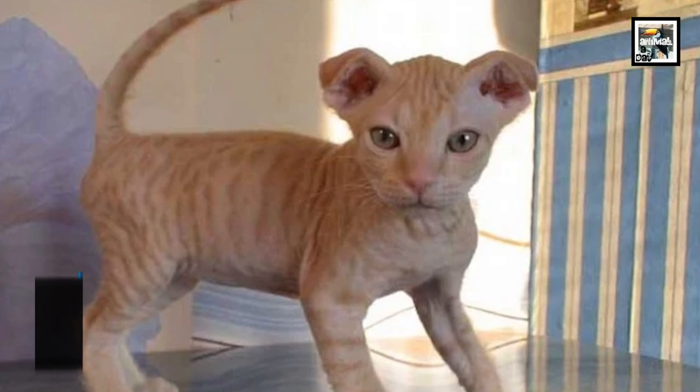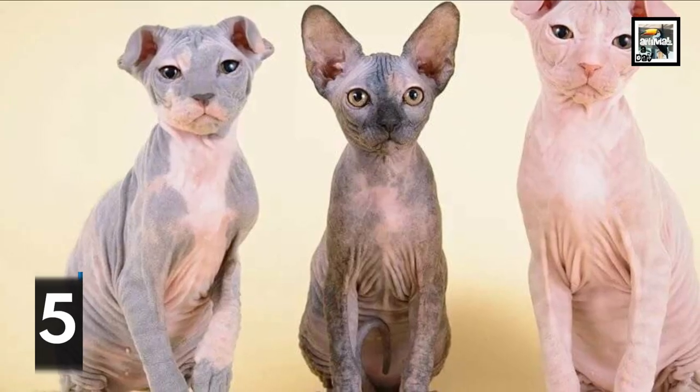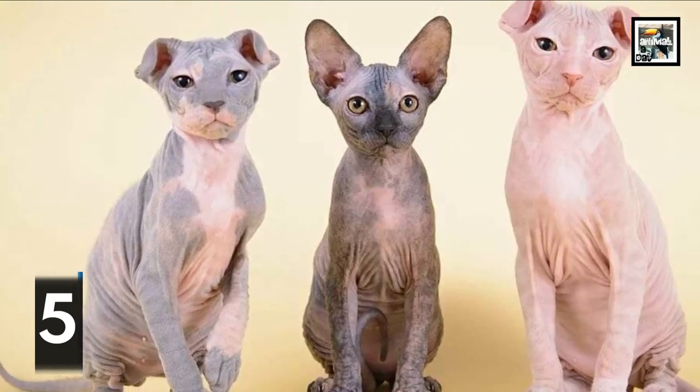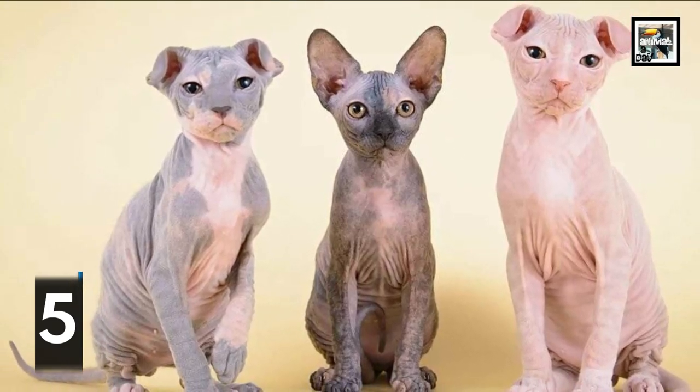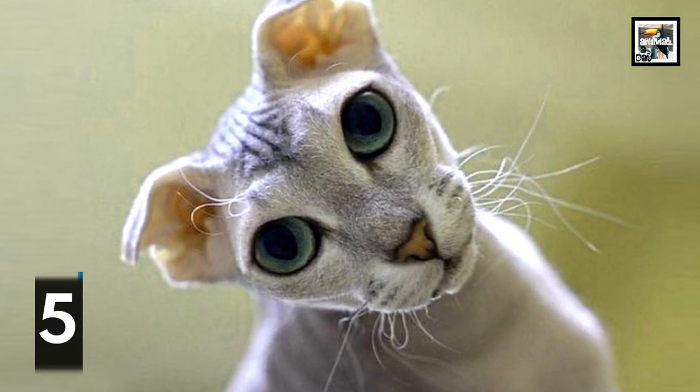Development of the Ukrainian Levkoy cat began in 2004 in Ukraine, when a breeder wanted to make a hairless cat with folded ears. A male Scottish Fold was mixed with a hairless Donskoy. As you might have guessed, the Scottish Fold provided the folded ears.